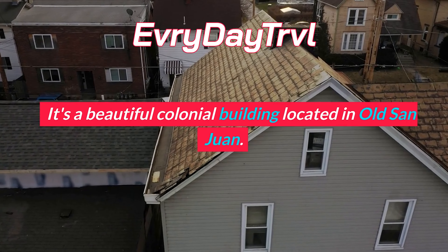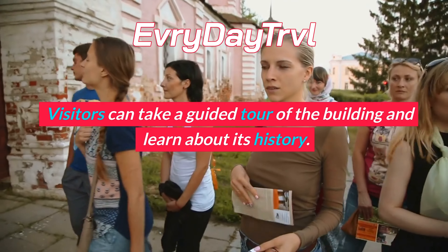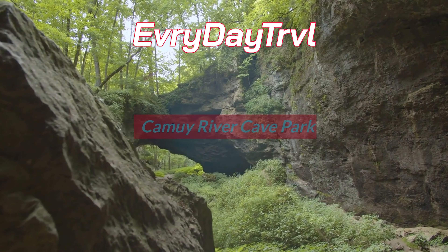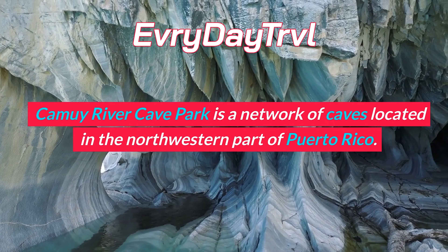Castillo San Cristobal is another historic fortress located in Old San Juan. It was built by the Spanish to protect the city from land attacks. Visitors can explore the fortress and learn about its history.